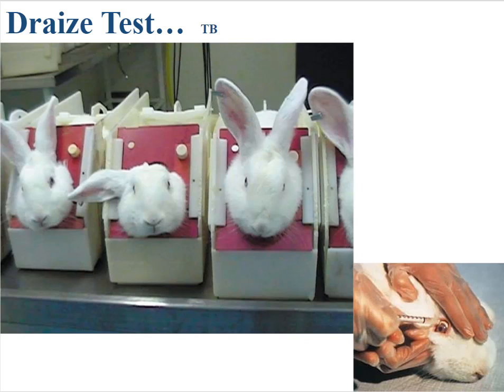Instead of testing it on humans, which of course would be unethical, they historically have tested it on rabbits — rabbits which were specifically bred as lab animals. The Draize test is still going on today, although it is losing favor, due to political or public pressure to avoid doing this, which can be thought of as torture to the animals.